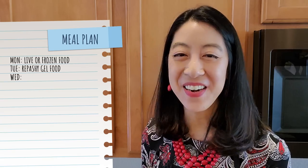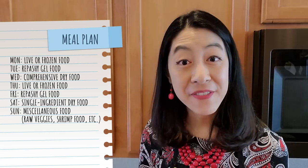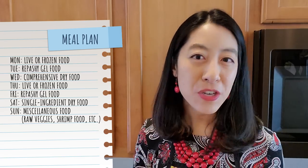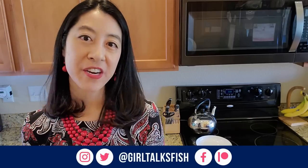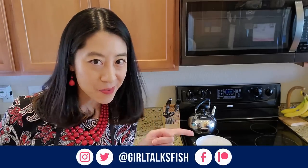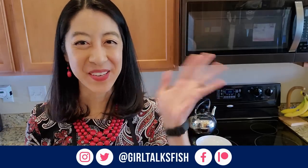Honestly, before I sat down and made this video I just fed my fish whatever I felt like every day. But now that I was forced to sit down and make a mini meal plan, I really like it — I'm going to continue to do it to make sure my fish get all the necessary nutrients, vitamins, and variety they need to be happy. If you have betta fish or cherry shrimp, check out the specific videos I made on all the different foods I've tried with them. Take time to enjoy your aquariums and I'll see you in the next video!